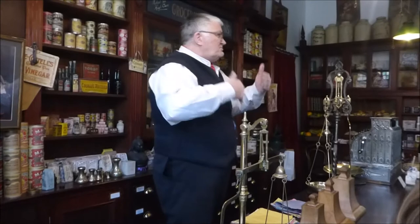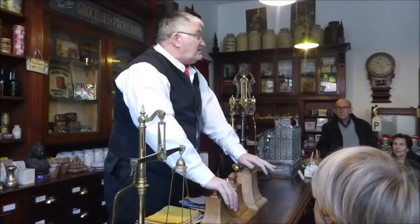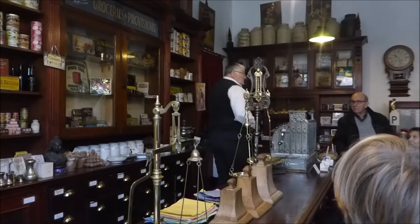But this is where the smaller quantities were made. If you wanted two ounces of tea, I would sell you two ounces of tea. If you couldn't afford a packet of biscuits, I'd open a packet and send you three or four, because I made more money doing that.